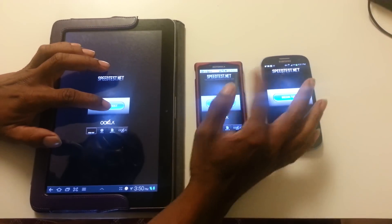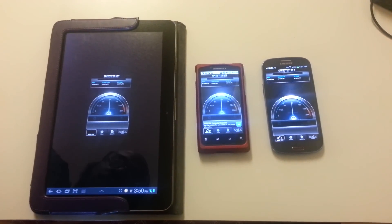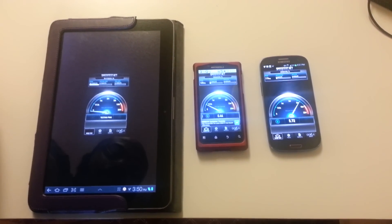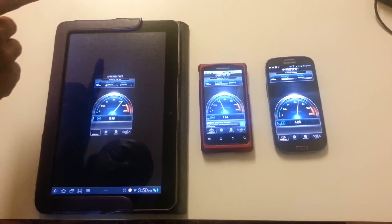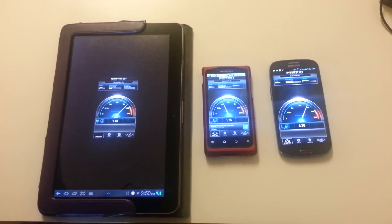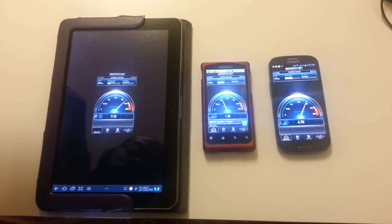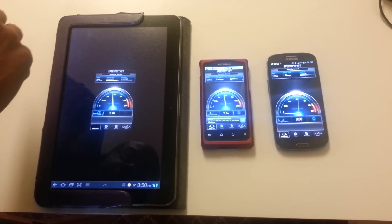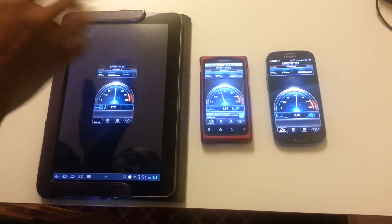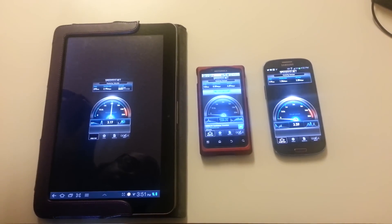Let's see if we can do this at about the same time. They are all connected to the same Wi-Fi, but the Galaxy Tab is on a different server, so we want to have the same server. We'll just let this run and see what we get, and we'll connect to the same server. They are on the exact same Wi-Fi network.